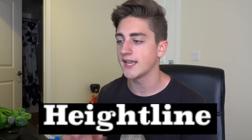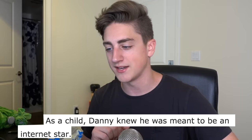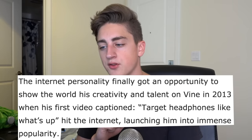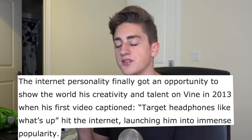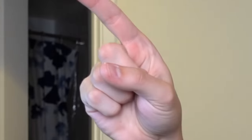This next article is my favorite. It's on a site called Heightline.com — 'Danny Gonzalez: Biography, Age, Wife, Family Life, and Other Facts.' I really like the two pictures they used for me. You get a sense of my range of characters — one looks concerned and pensive, the other upset and thoughtful. I think the person who wrote this article is six years old and a very big fan of me. Right from the start: 'As a child, Danny knew he was meant to be an internet star.' I knew I wanted to be a YouTube star since I was six — which is crazy, because that was five years before YouTube was invented.